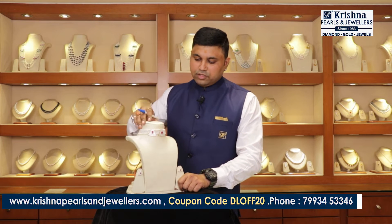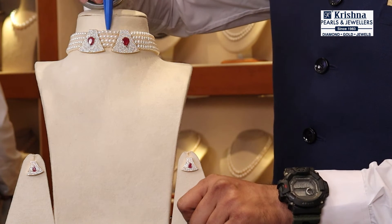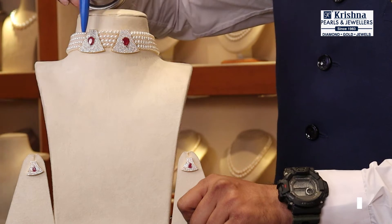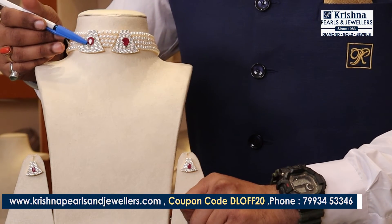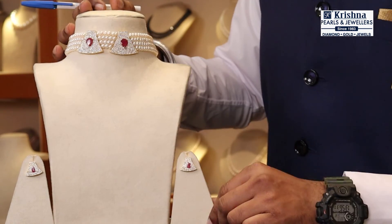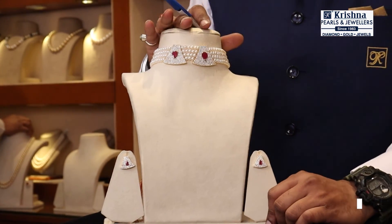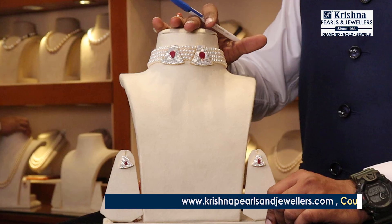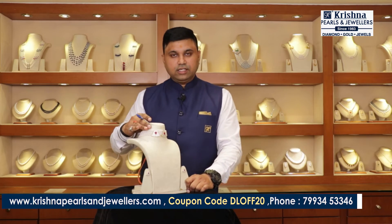This is a beautiful set — a Pearl Choker with two pendants. This is a designer piece with semi-precious stones, small zircons, matching earrings, and freshwater pearls.